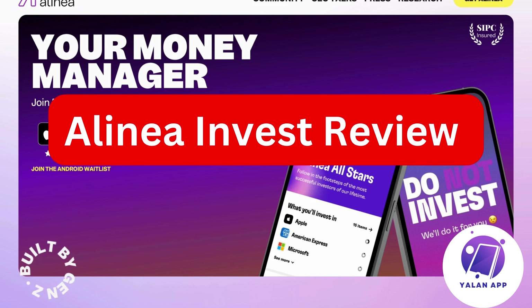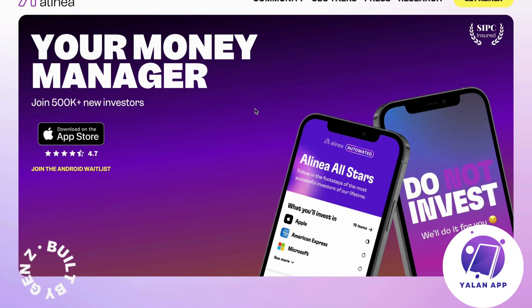Hello everybody and welcome back. In this video I will be reviewing Alinea Invest. So if you're currently curious about Alinea Invest and you want to know if it's actually right or not right for you, well then this video is going to be perfect for you.